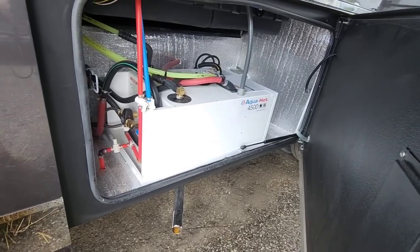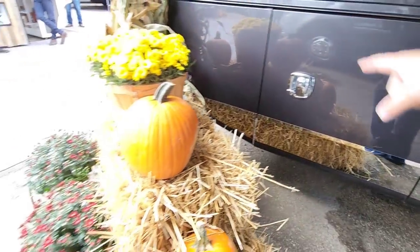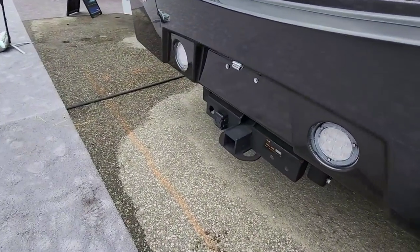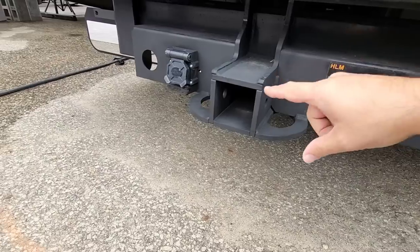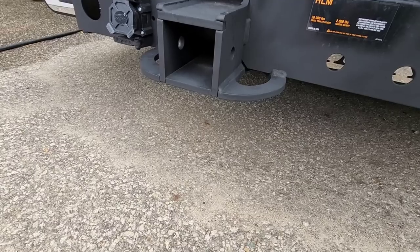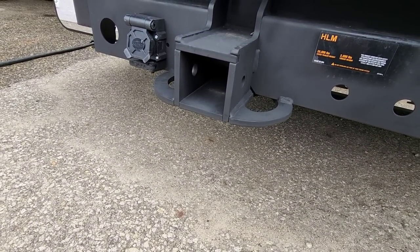Over here is your AquaHot water heater — wow, that's a big water heater. And then over here and back there is more storage. Coming around the back — check this out. This is a 20,000 pound rated hitch with a three-inch opening. Look how it's all framed out — looks like three-eighths inch thick steel that's all been boxed and formed to make the hitch on this thing. That is an insanely huge hitch.